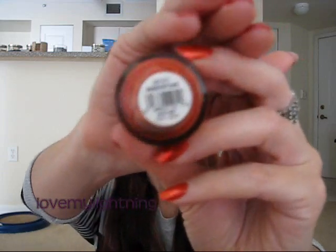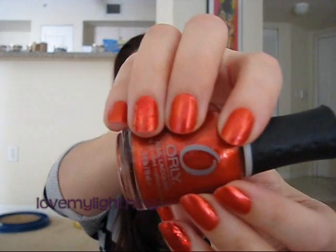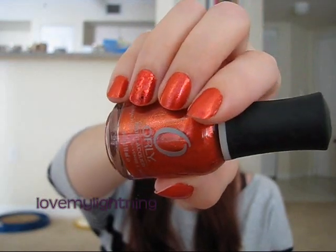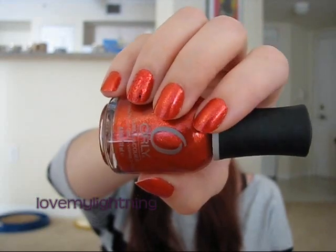I'll show you the one Orly nail polish I got, and I'm actually wearing it right now — don't mind it because it's on day three so it's starting to look a little ragged. This is the color Ember Stone. It's a reddish orangey color. This collection was called Mineral Effects, I believe. There's about six colors and this is the only one I thought was nothing remotely like what I already have.